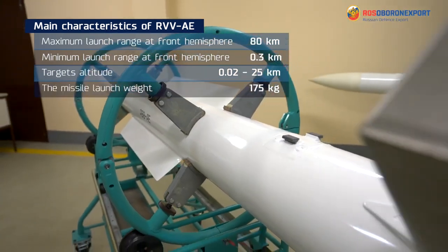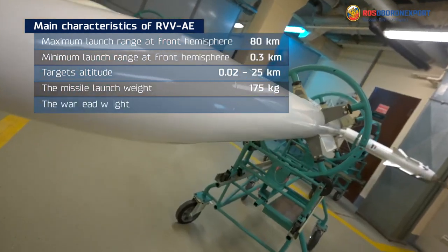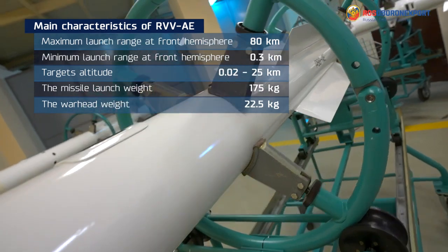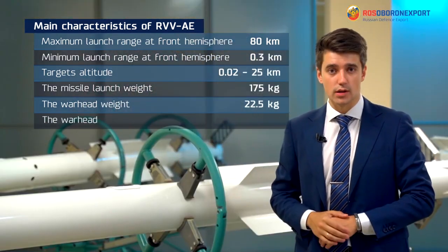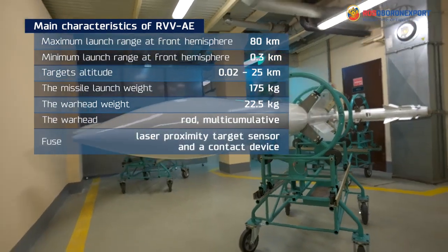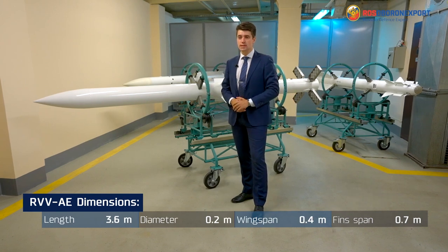The missile launch weight is 175 kg. The warhead weight is 22.5 kg. The warhead is rod and multi-cumulative with a laser proximity target sensor fuse. The missile's dimensions can be seen in the following table.